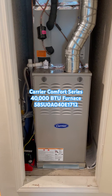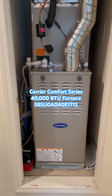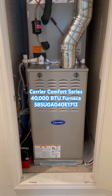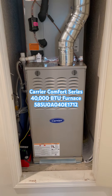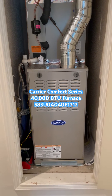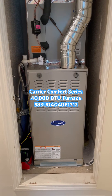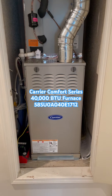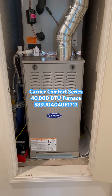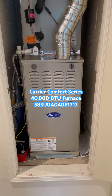We are looking at the Carrier Comfort Series single-speed furnace that is 40,000 BTUs. It's an ultra-low NOx furnace. The model number is 58SU0A040E1712. This is a three-ton ultra-low NOx furnace with 40,000 BTUs of heat.